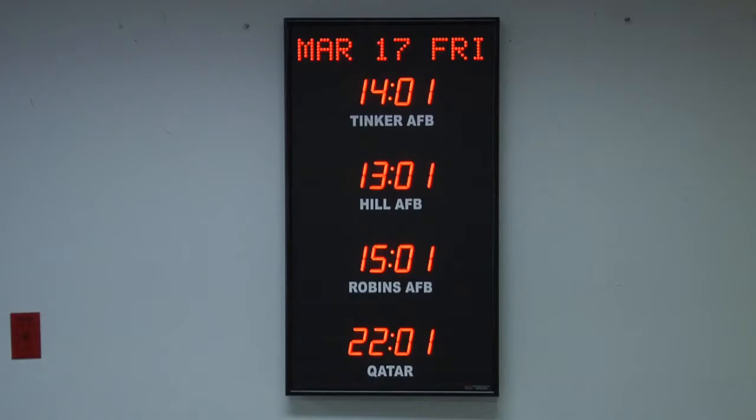The 368L is available for purchase on GSA Advantage, DOD email, or through our website at brgprecision.com.